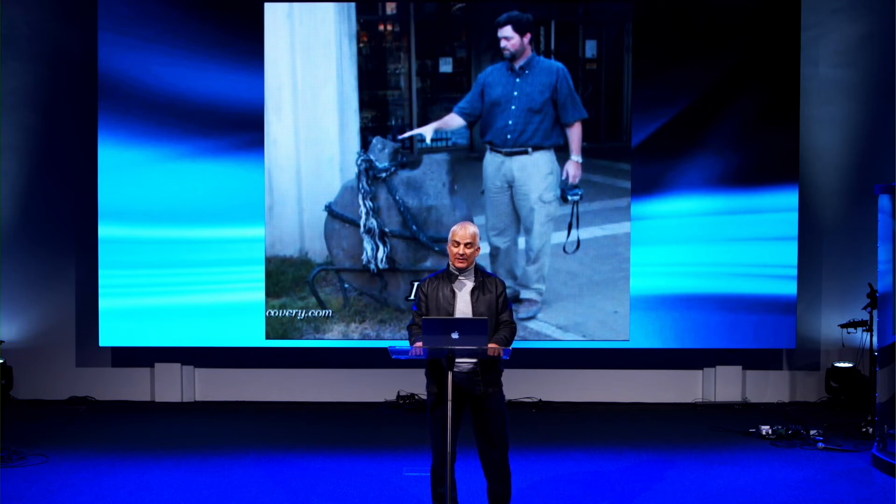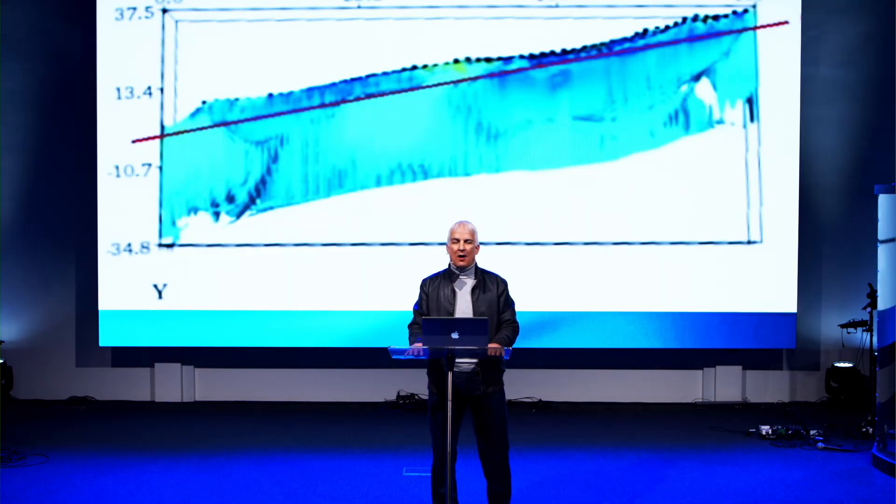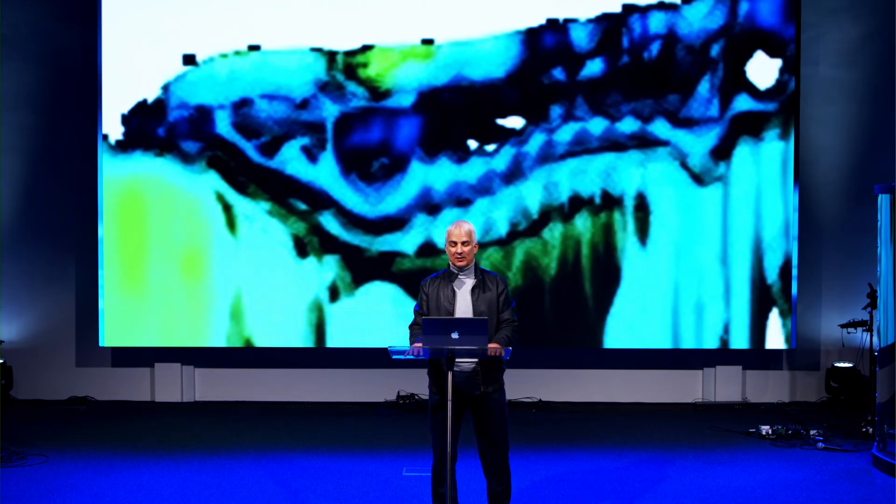Other artifacts found in the area include drawings, such as one showing a boat, eight people, and a rainbow — a clear reference to the biblical story of the eight members of Noah's ark. Additionally, a team carried out electromagnetic resistance scans on the ark, revealing evidence of the structure underneath the soil.